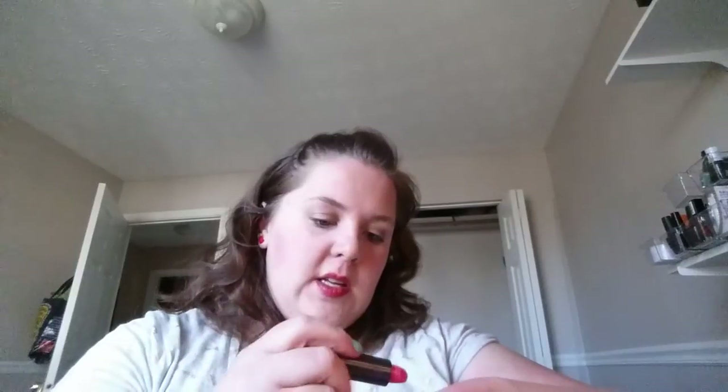This CoverGirl might be similar to that balm stain — it's in the shade Temptress. It's a pretty pink. Swatching them — the other one's just a little just enough different. Keep that one.